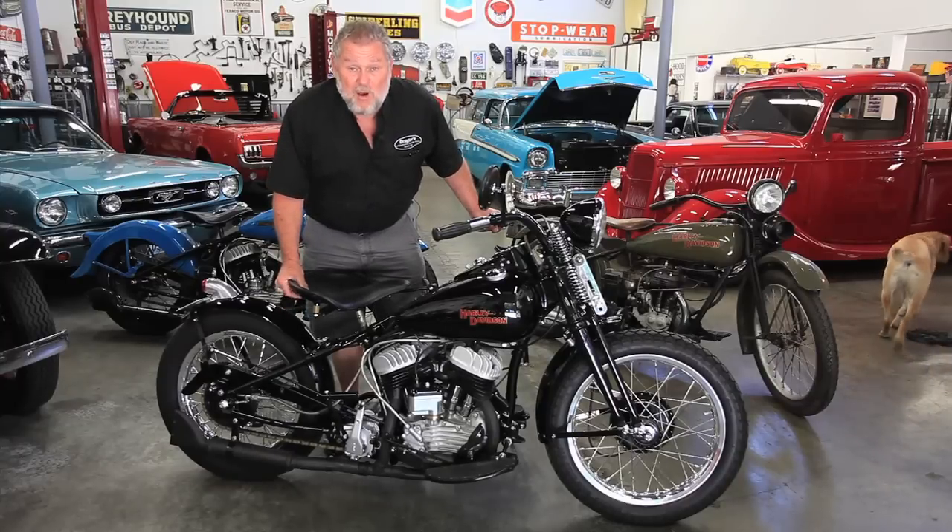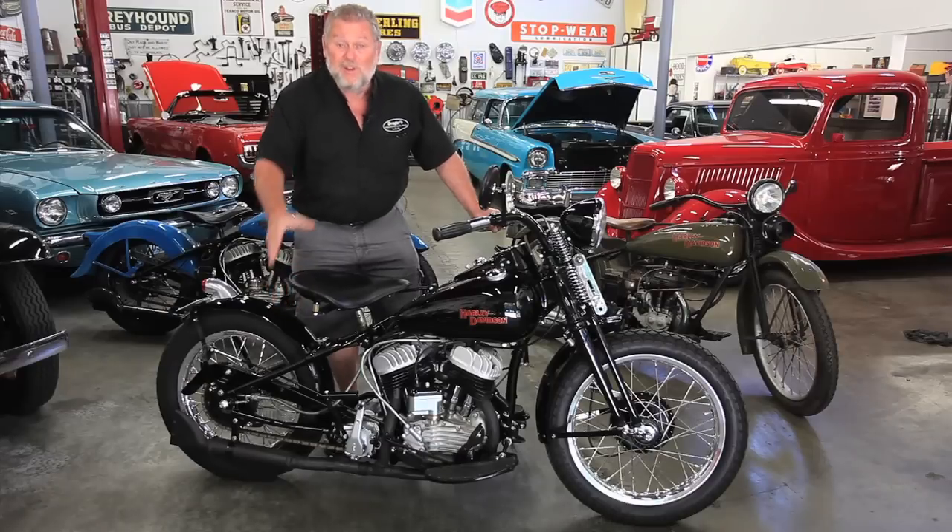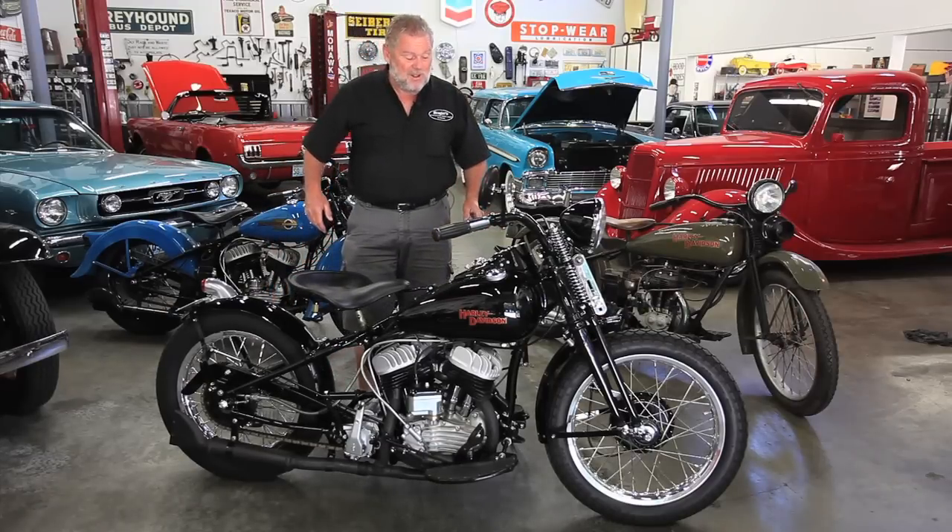This needs to be in an office building, or in somebody's home — in their living room or rec room. It's so pretty. Would you really want to ride it?